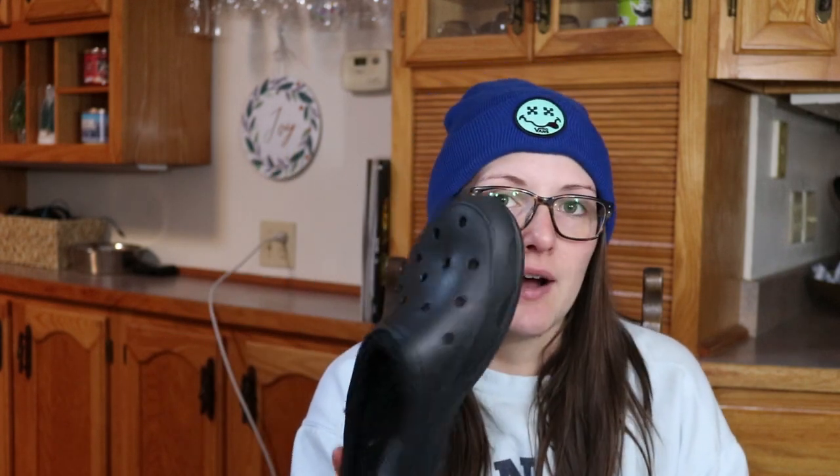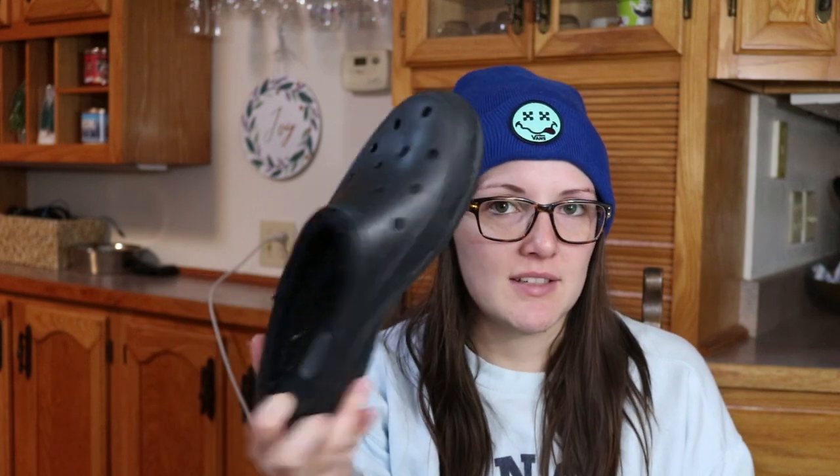These ones are nice and warm. The holes aren't actually open holes — there's a lining underneath, so they're nice and warm. I especially like to wear these around the house. They're a little dirty because I sometimes take the dog out in them, but they're super easy to clean — I'm just lazy and don't clean them.